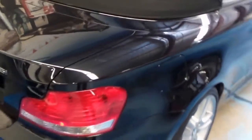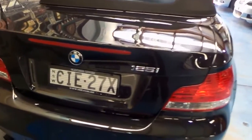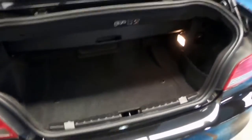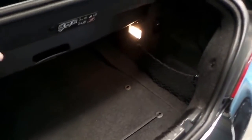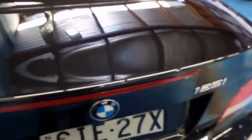It's metallic black in colour, it's got front and rear parking sensors, and it's got the two-and-a-half litre six-cylinder engine. Surprisingly, it does have quite a bit of space in the back, even with the roof off.